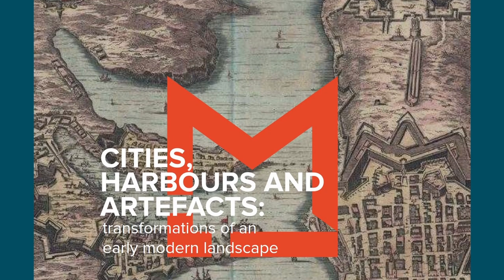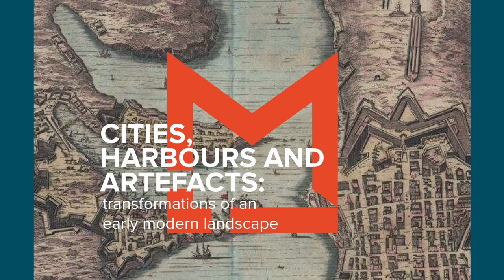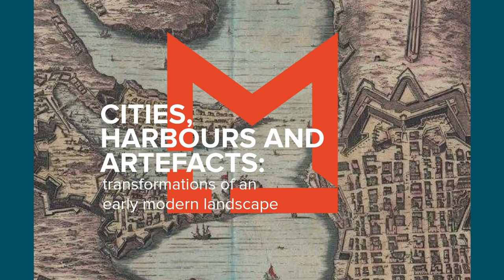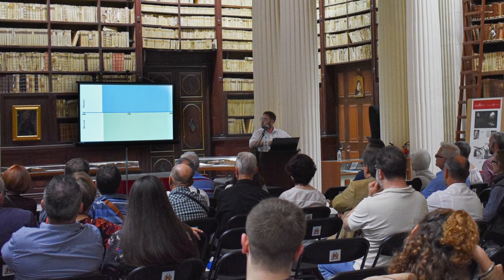Welcome. My name is Christian Mifsud. I am Principal Curator for Research and Documentation of Historic Buildings at Heritage Malta. In 2019, the National Library of Malta organized a series of lectures entitled Cities, Harbors and Artifacts, Transformation of an Early Modern Landscape. For that session I chose to speak on the Valletta Market, with a title entitled Of Markets and Melting Pots: Commercial Spaces in Early Modern Valletta.